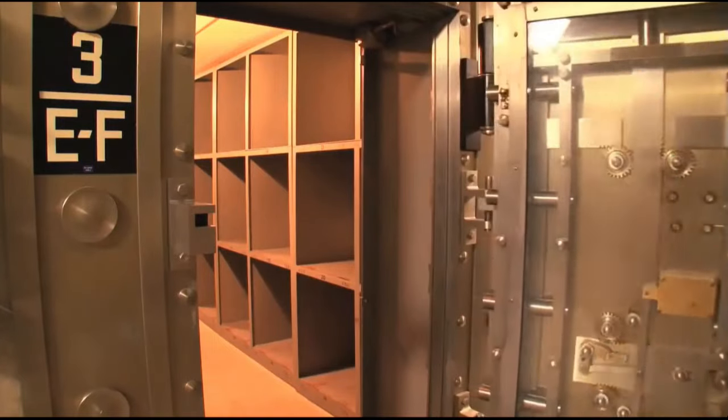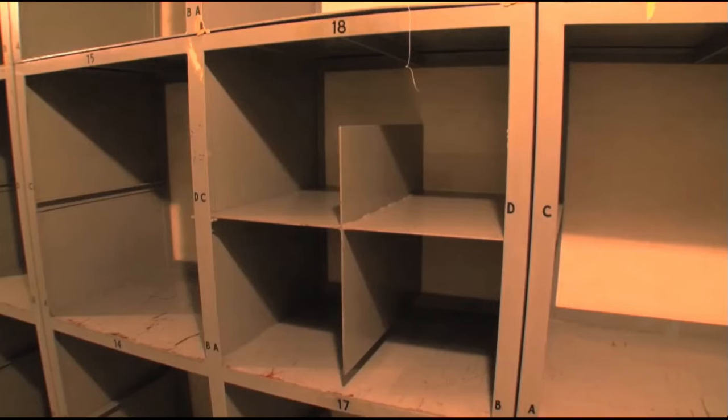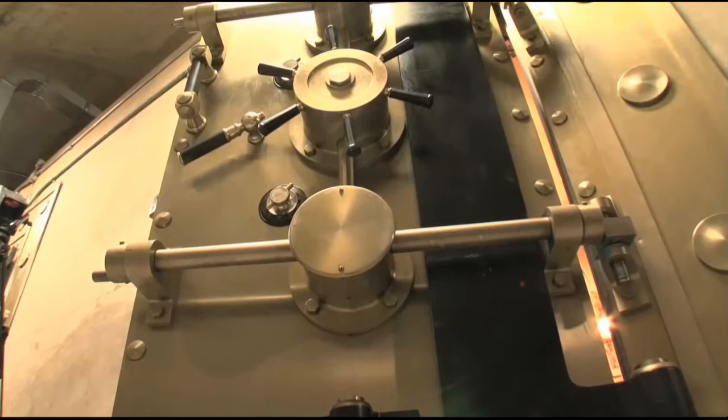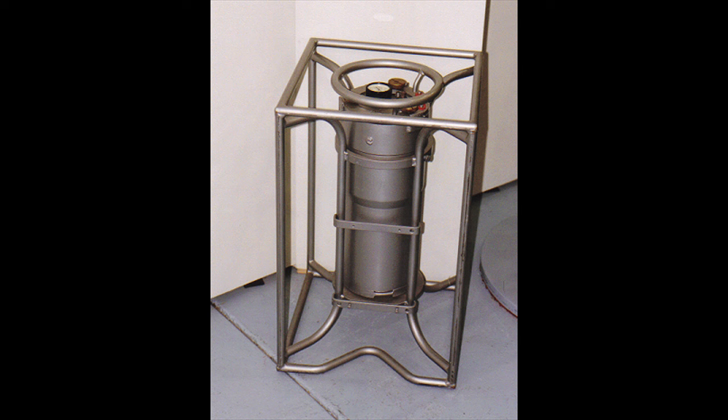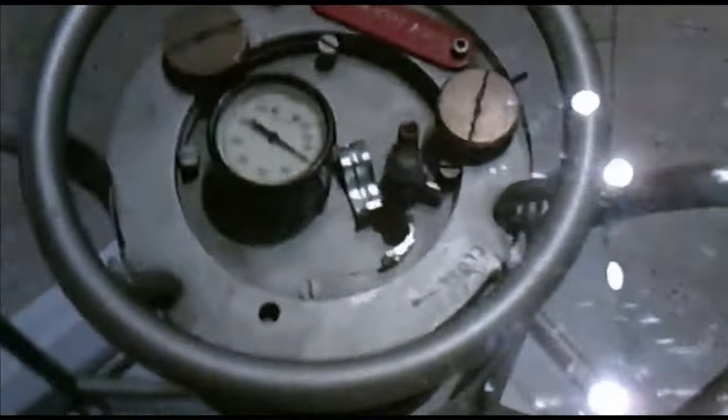Each cell measures approximately 10 feet wide, 13 feet long, and 9 feet high. The cells are fitted with steel shelves where the nuclear material was stored. The capsules were contained within steel cylinders supported by a steel framework referred to as a bird cage. The bird cages were specially designed to maintain a safe distance between each plutonium sphere — if the materials were placed too close together, they may approach a critical state. Each cell could hold about 30 capsules contained in individual bird cages.